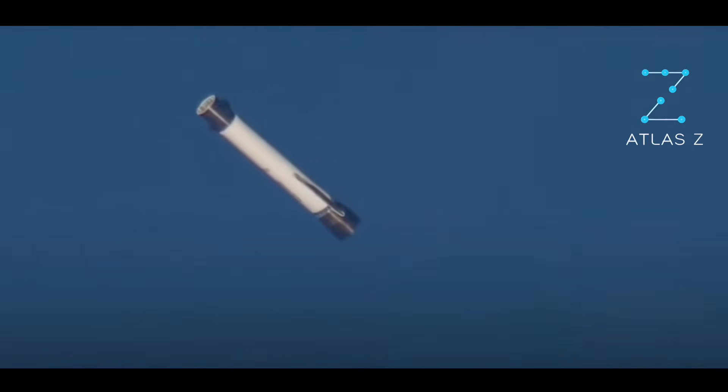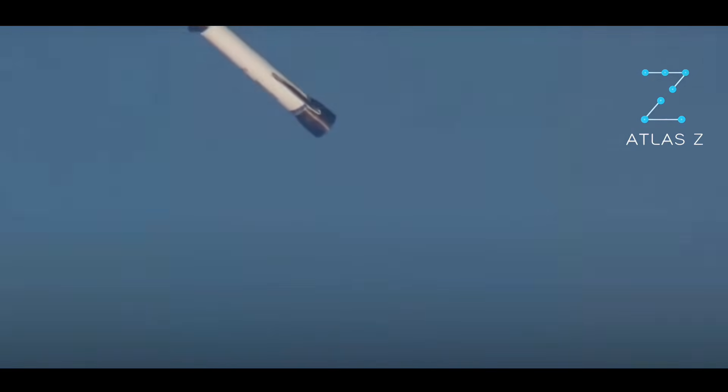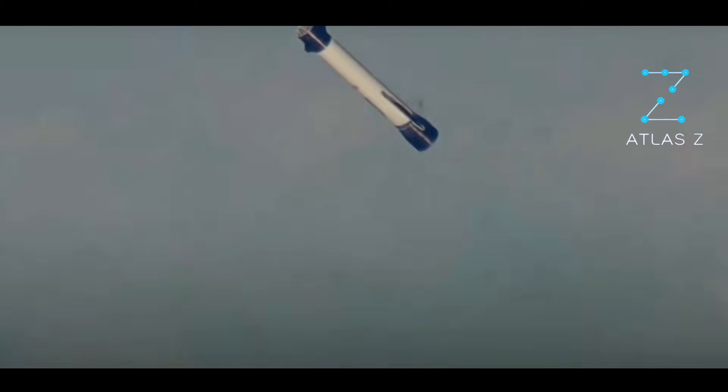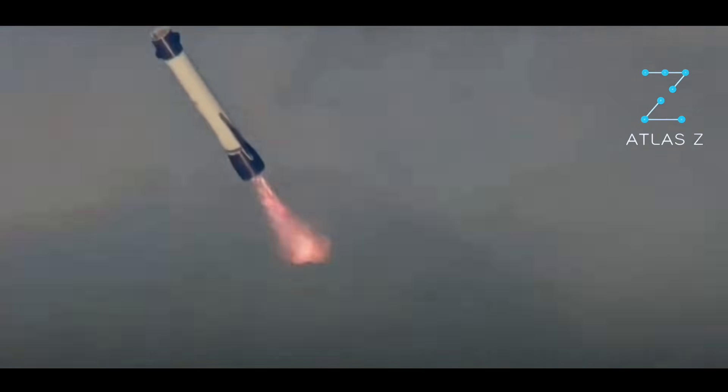Now it starts to tilt down. One minute to go. GS-1 and GS-2 systems continue to look good. GS-2 throttle down complete — responses look good. 8 minutes, 20 seconds into flight. We've got our booster re-entry burn.